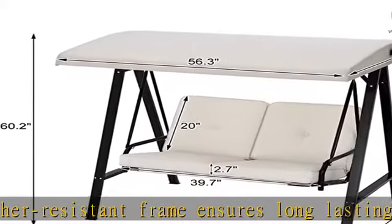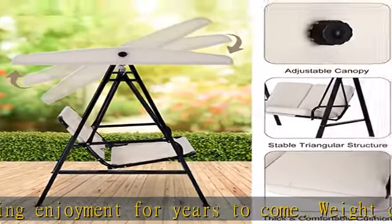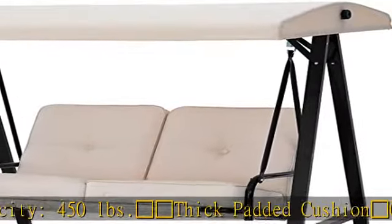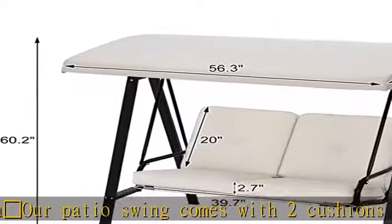Weather-Resistant and Adjustable Canopy: The adjustable canopy on top of the swing glider provides ample shade coverage to protect against the sun all day. The canopy is made of polyester fabric — breathable, UV-resistant, and fade-resistant — protecting you and your family from sunburn.